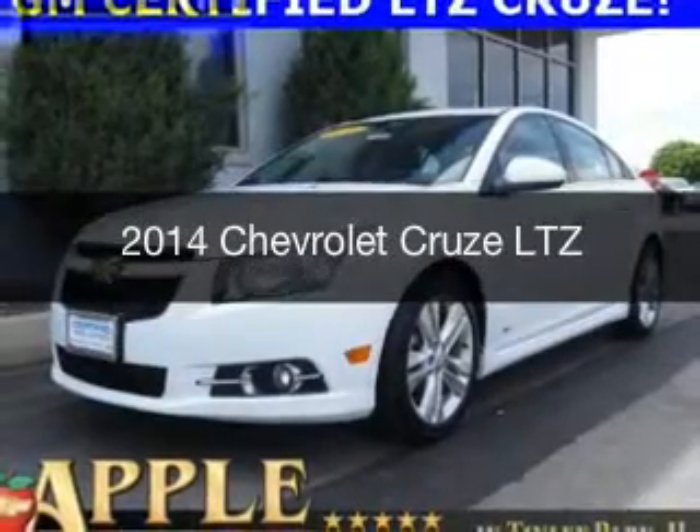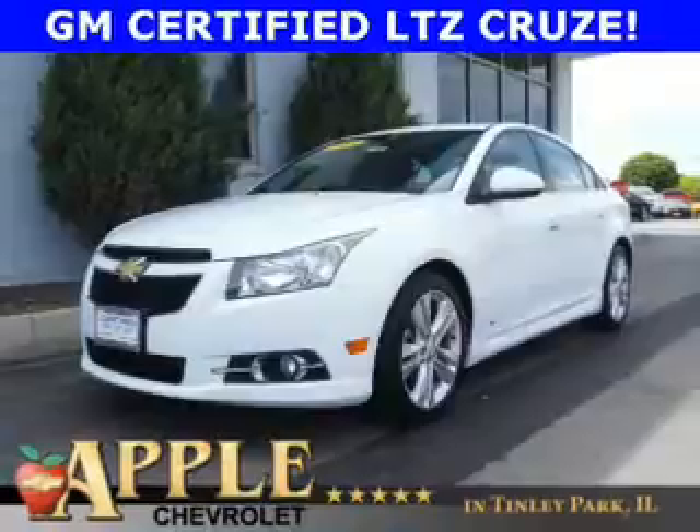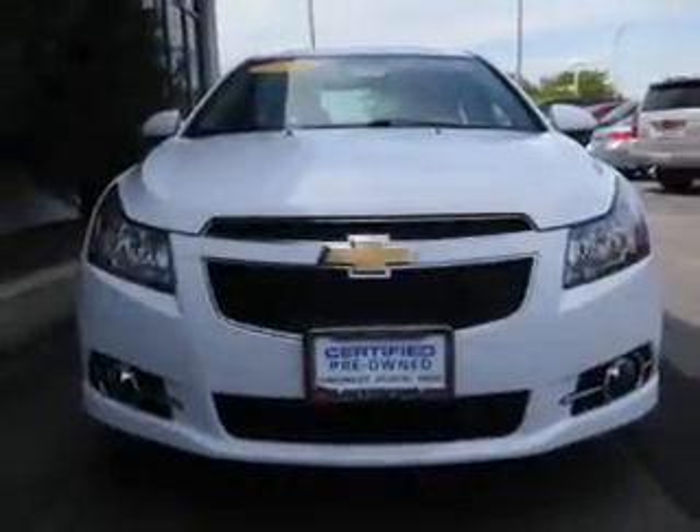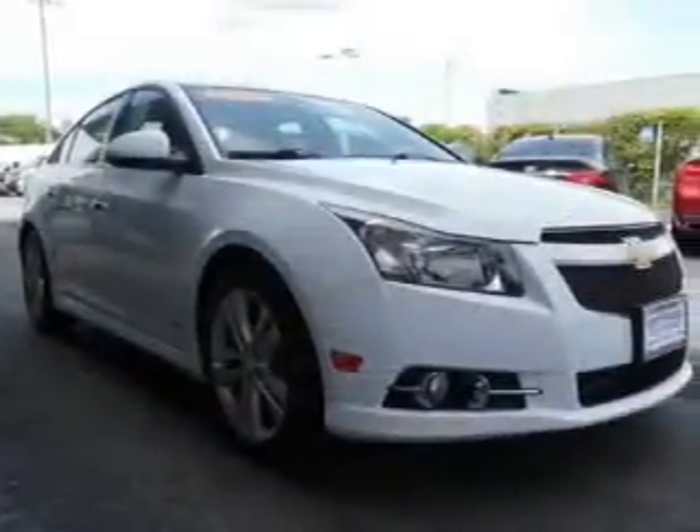This is a certified pre-owned 2014 Chevrolet Cruze. It's powered by front-wheel drive, a 1.4 liter, four-cylinder engine, and a six-speed automatic transmission.